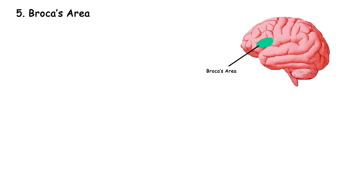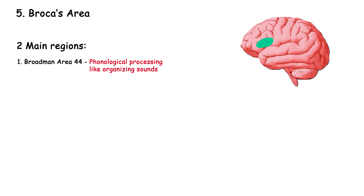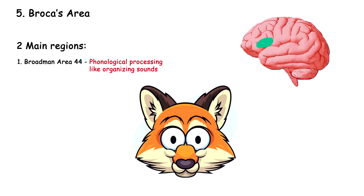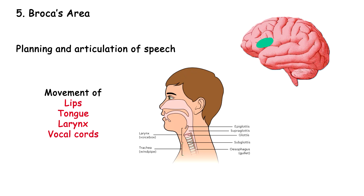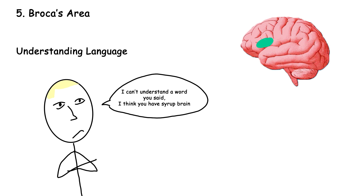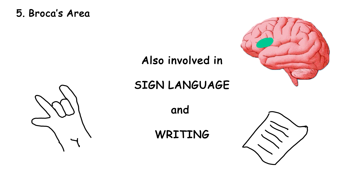Broca's area is a region in the brain associated with language production, particularly speech and writing — it's your brain's ChatGPT, but a bad one. It is located in the frontal lobe, typically in the left hemisphere. It's divided into two main regions: Brodmann area 44, associated with phonological processing — organizing sounds — and Brodmann area 45, associated with higher-level language tasks like grammar and syntax. The primary function of Broca's area is the planning and articulation of speech, controlling the movements of lips, tongue, larynx, and vocal cords. It is also active during sign language production in deaf individuals and is involved in writing. Damage to Broca's area can lead to Broca's aphasia, making it challenging for people to speak.